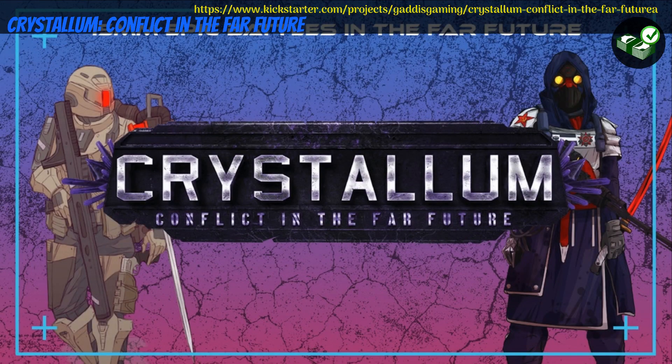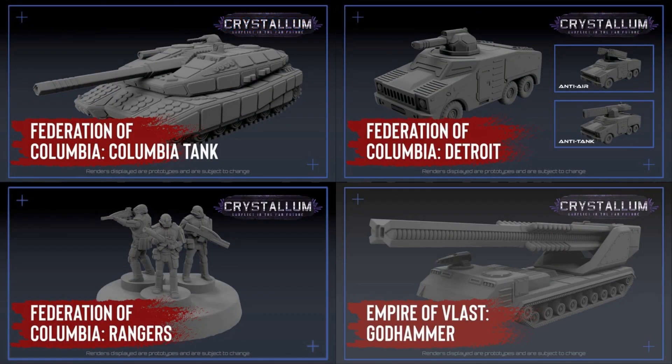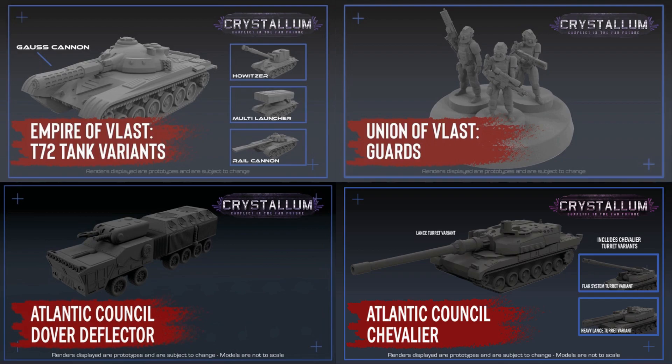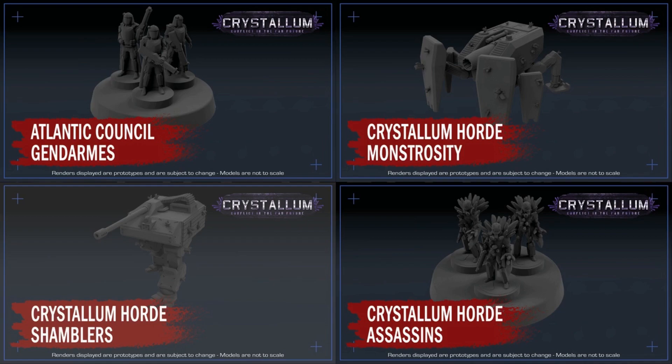Crystallum: Conflict in the Far Future. Printable or pre-printed war game by Lee Gaddis of the United States — their 8th Kickstarter campaign. This set includes 2 full 15mm sci-fi armies for their Crystallum war game. There are lots of tiers, but digitally and physically you can get them individually, some of them, or all of them. This campaign ends on July 7th, with rewards expected in November or March.